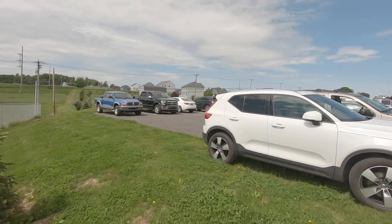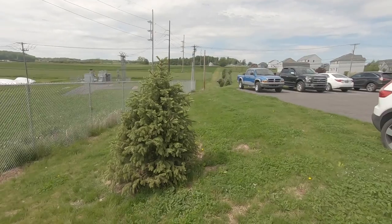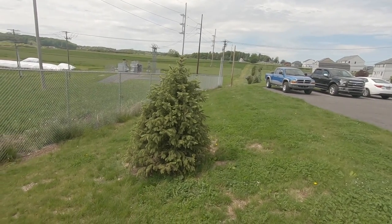Geocache number three is done — signed and put back in the original location. When you get here, you're in the parking lot — come down to the end of the parking lot and look for the small tree, and that's where you're going to find it.